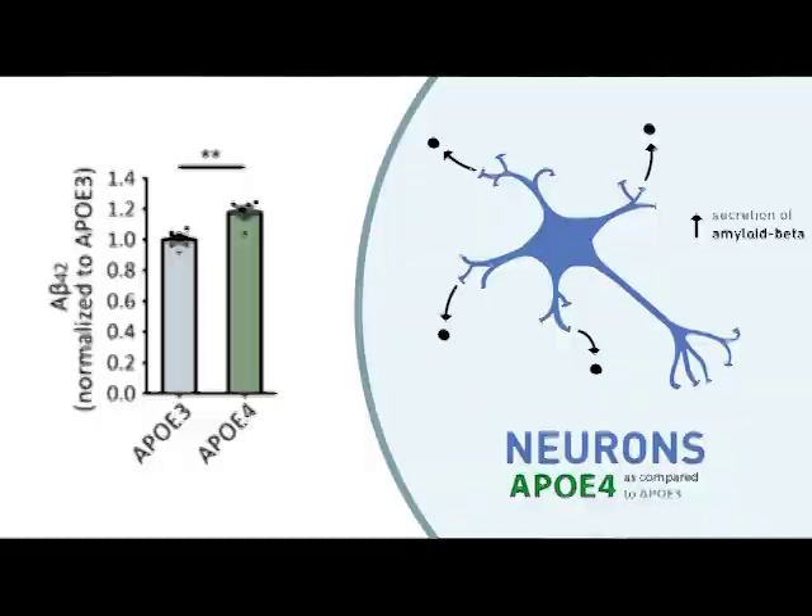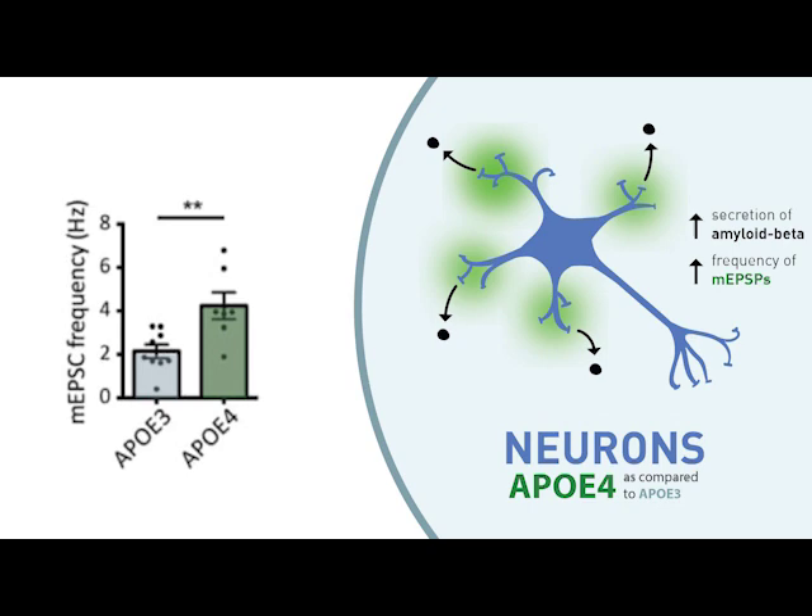We found that ApoE4 neurons secreted more amyloid beta protein than did ApoE3 neurons. We also found that ApoE4 neurons exhibited much higher frequencies of miniature excitatory synaptic currents, suggesting they are hyperactive and potentially underlying the increase in amyloid beta secretion that we saw.